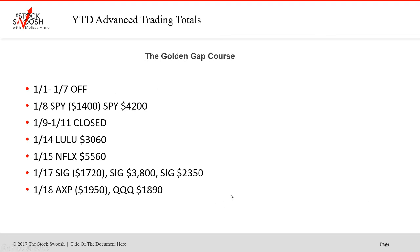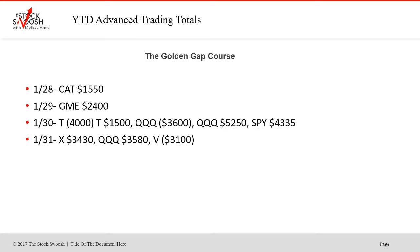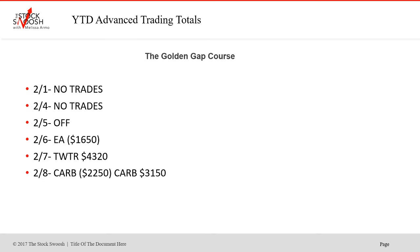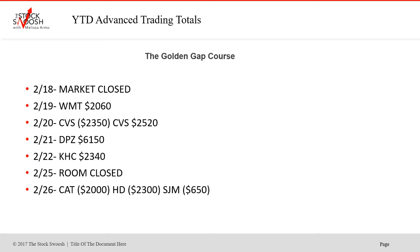Good start to the year in January — SWK was a really nice gap, and then earning season started. The first month of the year was very bullish; the market made a bunch of new highs. Then earning season started towards the middle part of February and got a lot busier. Twitter was a good gap in February, and then Domino's Pizza and CVS were nice trades as well.